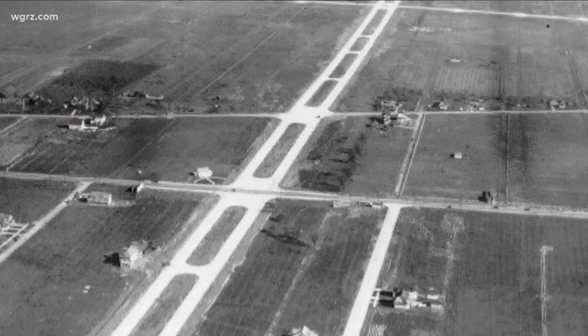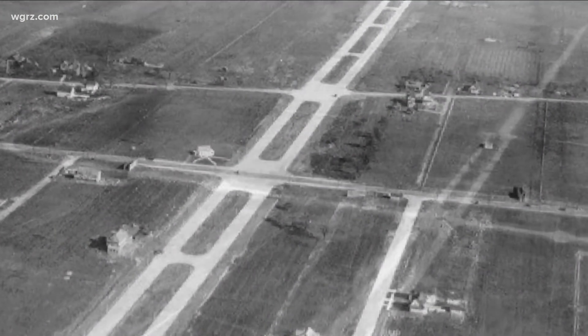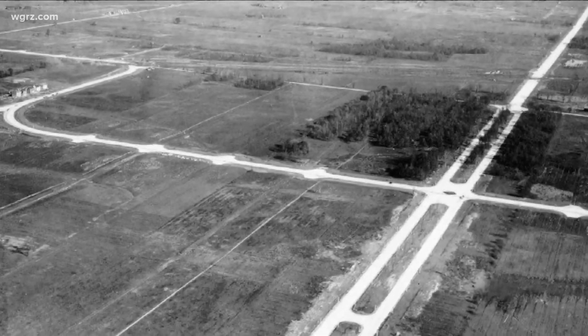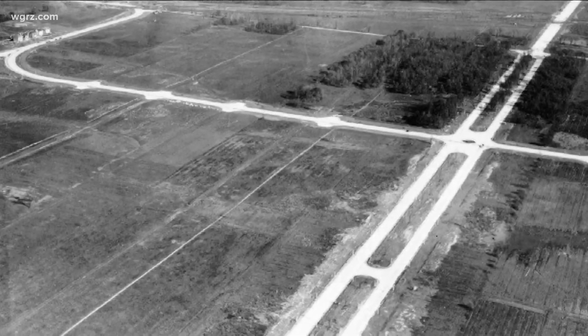This is what that stretch of Sheridan looked like back then — you can see why the taxpayers thought that way. Not to mention the fact that General Sheridan was not even a Western New Yorker. It was a six-lane highway coming through with this big monument, and they didn't want to spend any more money. So they got the base, but they were never able to pay for the top because the taxpayers said no.